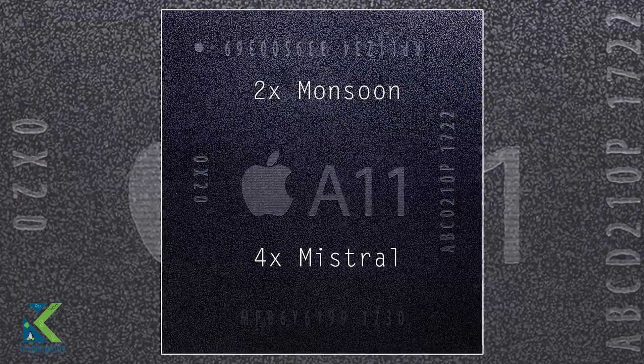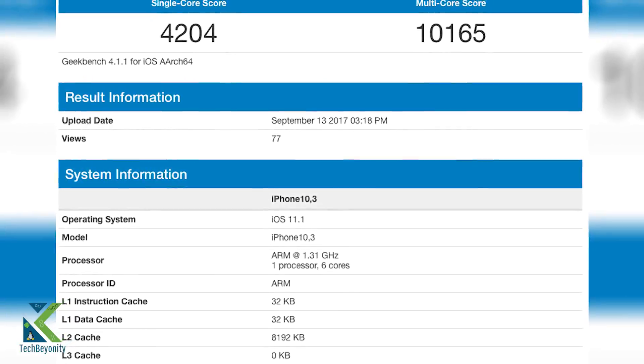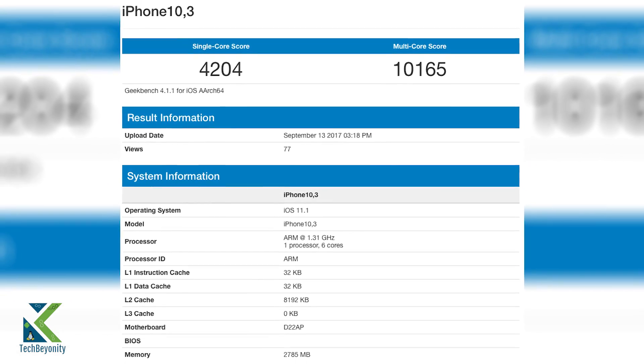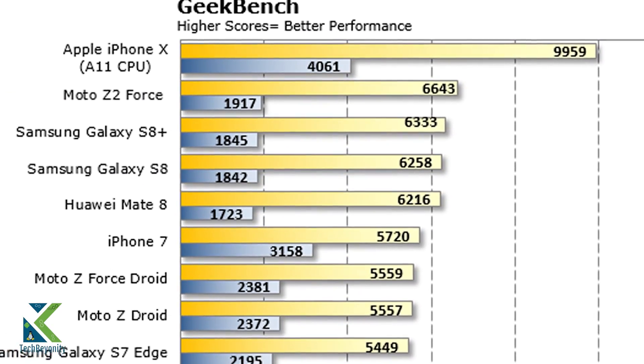It has 2 high-performance cores called Monsoon and 4 energy-efficient cores called Mistral. The A11 uses a new 2nd generation performance controller which allows it to use all 6 cores synchronously, which made it achieve a revolutionary benchmark score in mobile SoCs.